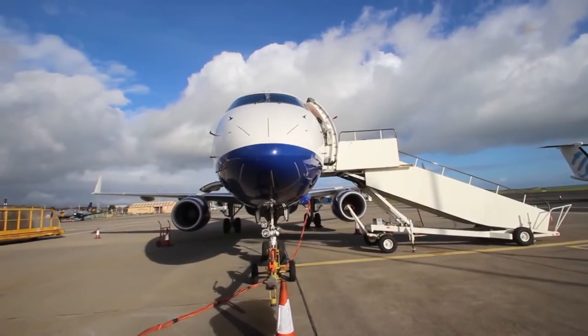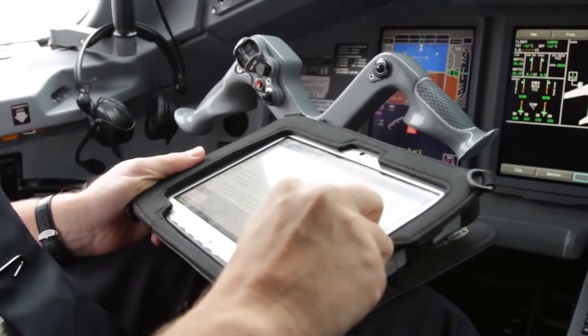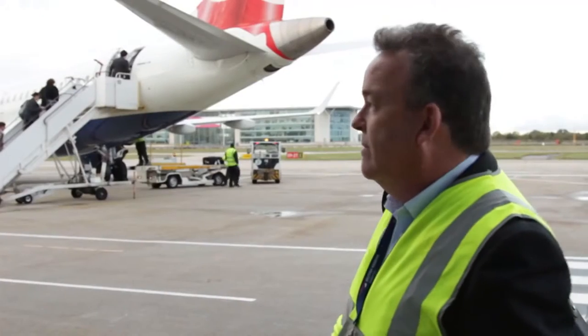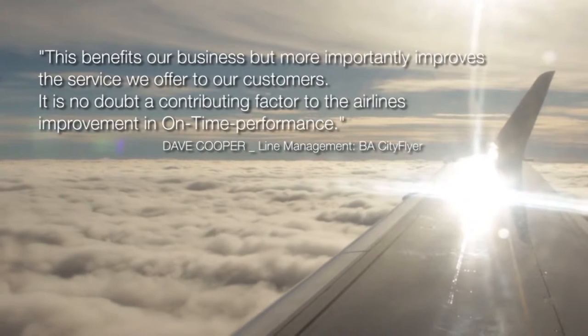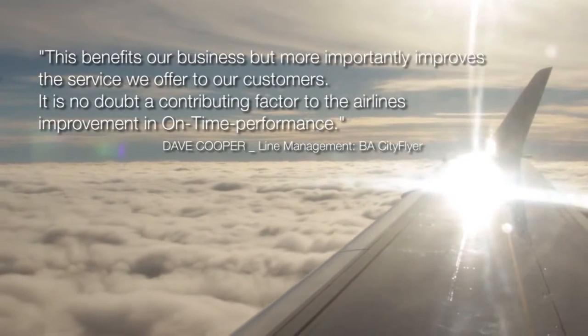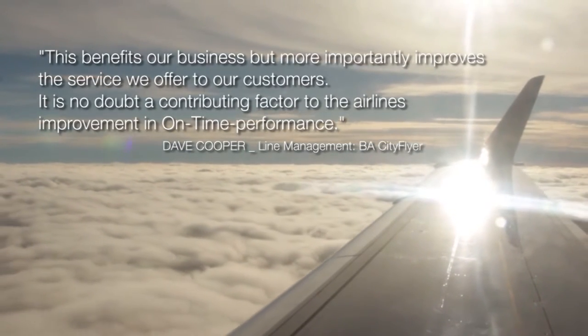We've seen a great improvement in our turnaround time since we've started using this, because of the accuracy and the speed of delivery of the data into our systems. This benefits our business but more importantly improves the service we offer our customers. It is no doubt a contributing factor to the airline's improvement in on-time performance.